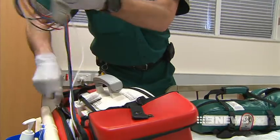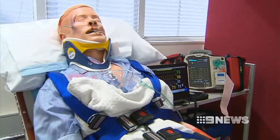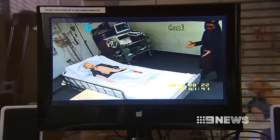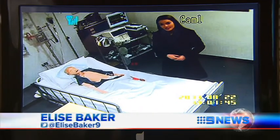We like to describe this environment, the Simulation Learning Centre, as a flight simulator for paramedic practice. SA Ambulance is one of just two services in the nation offering this kind of education. It's definitely giving students a lot more confidence. All the action is also recorded, so students can go home and review what went right and where they can improve.